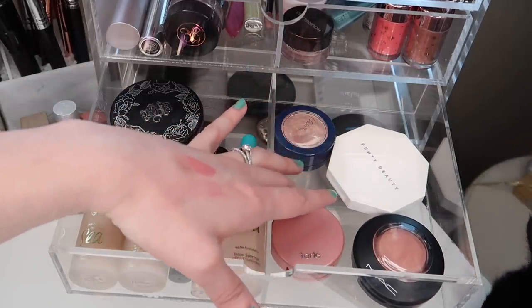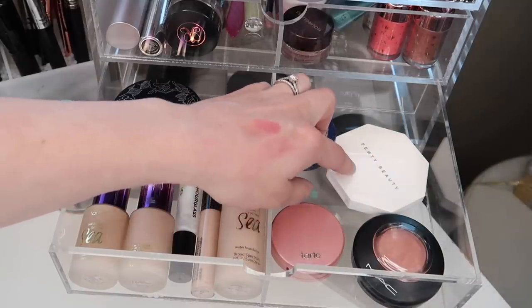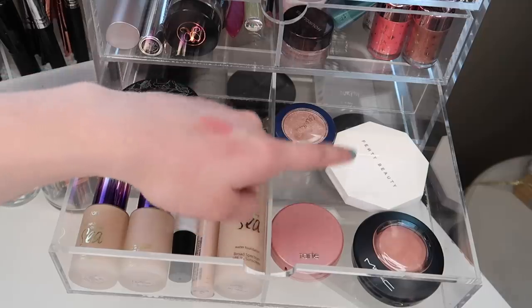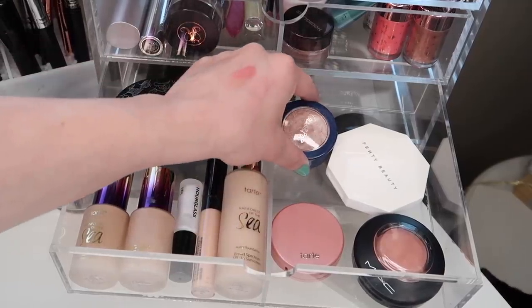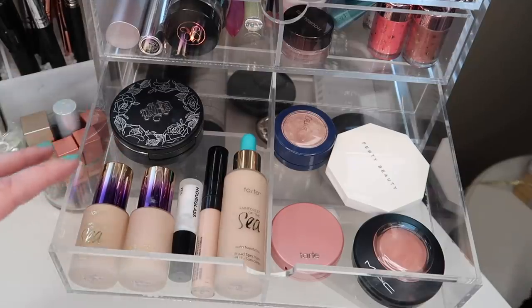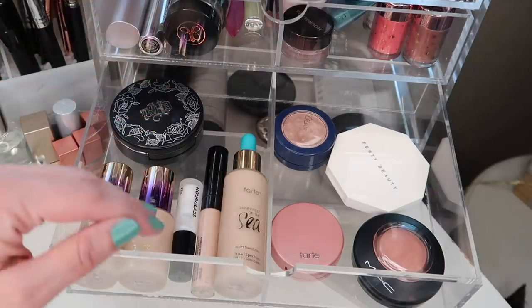Over here we have the two new products we pulled in: the Fenty Highlighter and the MAC Blush, and then a Tarte Blush that's in a Project Pan and a ColourPop highlighter that is also in a Project Pan. I've got a lot of stuff in a lot of Project Pans, so we're going to be seeing a lot of that.